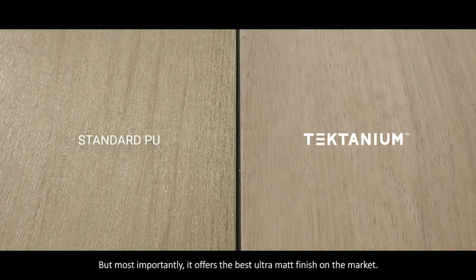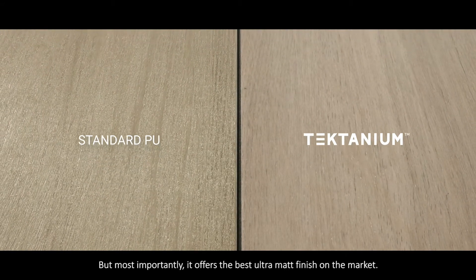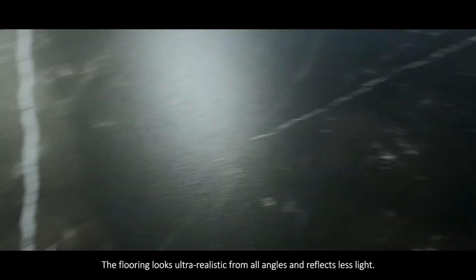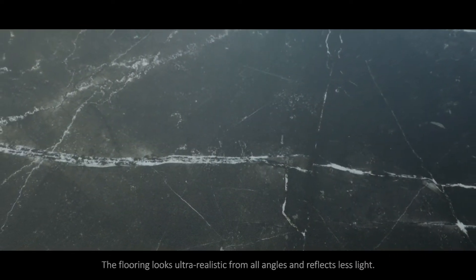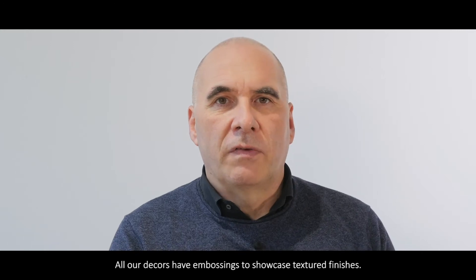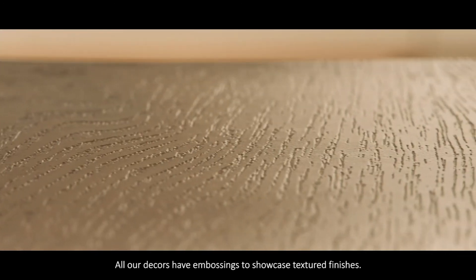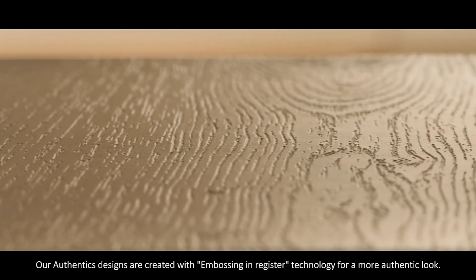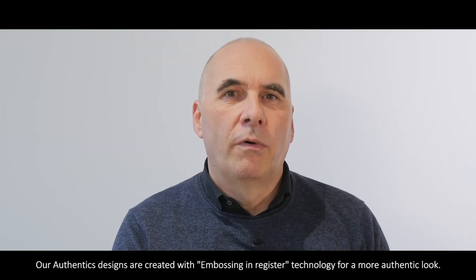But most importantly, it offers the best ultramat finish on the market. The flooring looks ultra realistic from all angles and reflects less light. All our decors have embossing to showcase textured finishes.